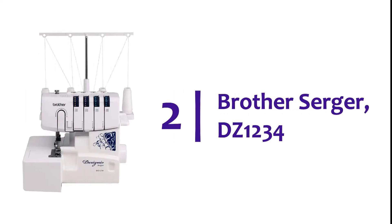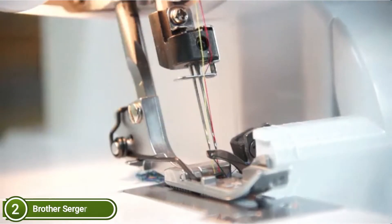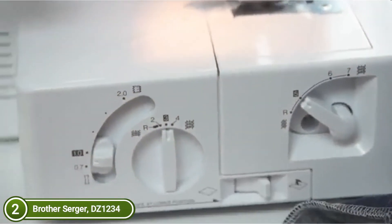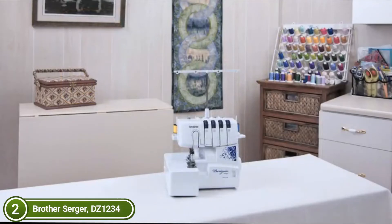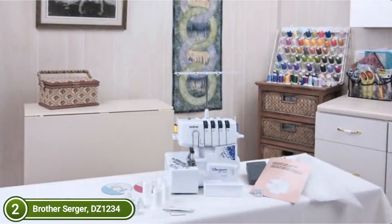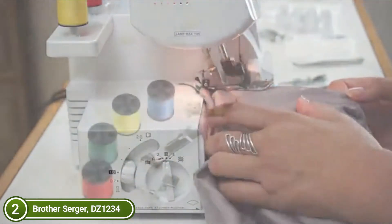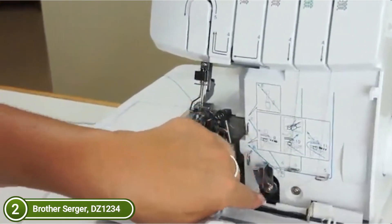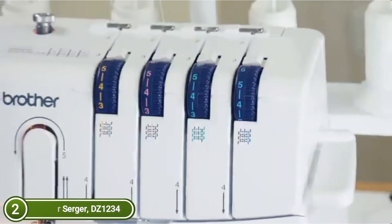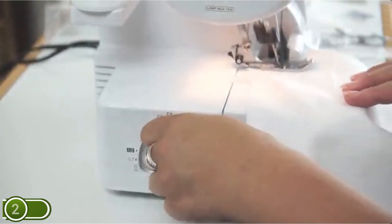Number 2 in our list, the Brother Serger DZ1234. The Designio DZ1234 from Brother is a sturdy 3-4 thread serger constructed with an aluminum frame. It has an adjustable stitch size ranging from 3.0 mm to 7.0 mm, which lets you choose the appropriate stitch width for your particular project, with speedy stitching of 1,300 stitches per minute. Simple to use, featuring color-coded and numbered thread guides for upper and lower loopers, an instructional video, and a printed manual. The DZ1234 includes three accessory feet — blind stitch, gathering, and pipe feet — in addition to two sets of starter thread.